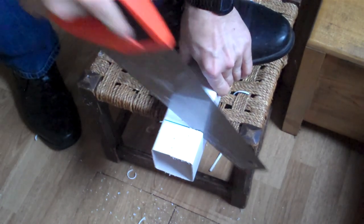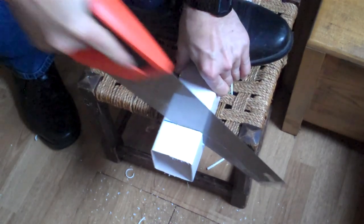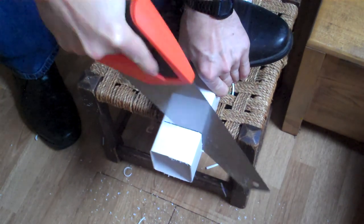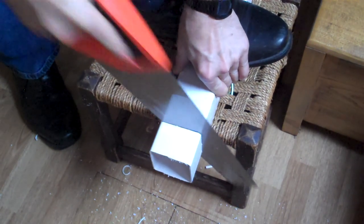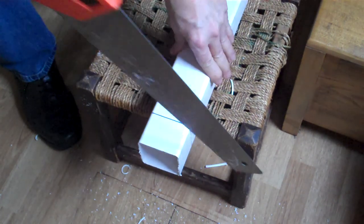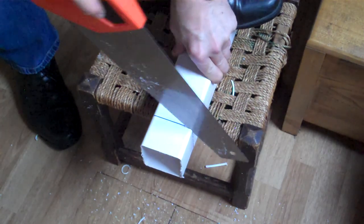If you like simple things to make, why not have a look at my video on how to make a solar water heater? It's even simpler than this — there's really only one piece you actually drill a hole in, and the rest of it clicked together using mostly garden parts. Why not take a look? I've included the link for that.